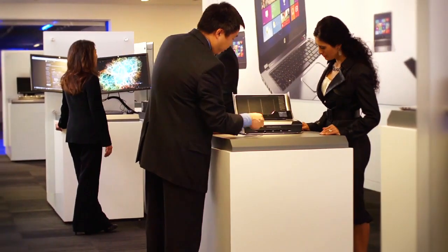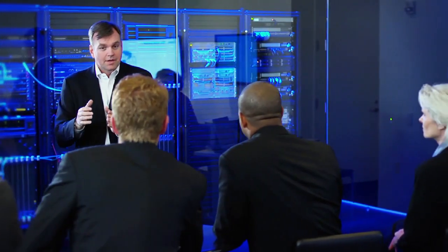Taking our breadth of understanding about what's happening in the technology marketplace — where is it going, where is it today — and mapping that understanding, not only in technology but people and process, to deliver the most efficient outcome.